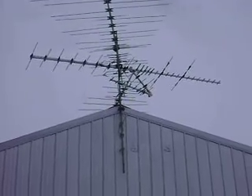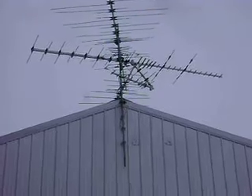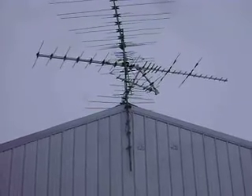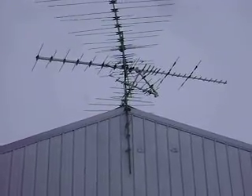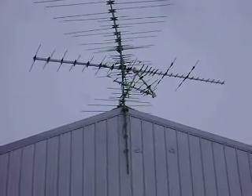I used a little UHF antenna there, pointed at Westport, Alexandria — RF-24, KSAX in Alexandria.